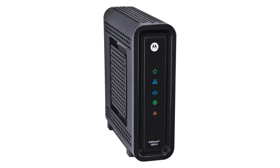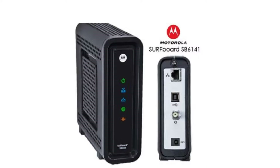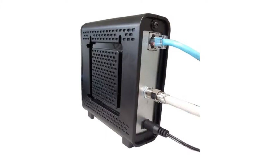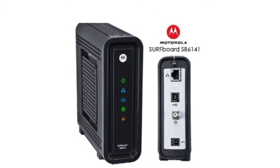The SB6141 simply offers the best balance between ISP compatibility, performance, standards, and design over all of its competitors. This DOCSIS 3.0 cable modem is fast enough that you don't need to worry about it being the bottleneck in your home network. It's also robust enough to last you for several years.